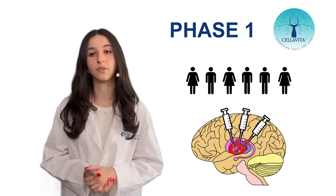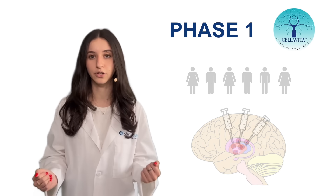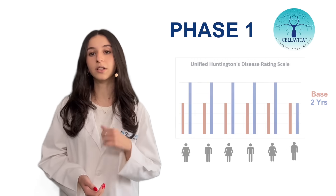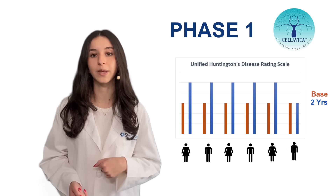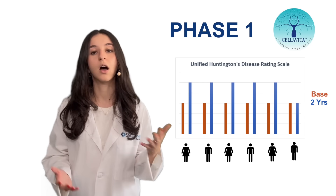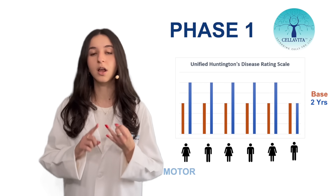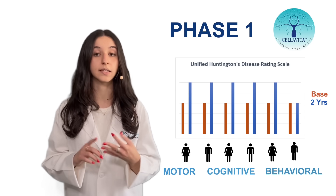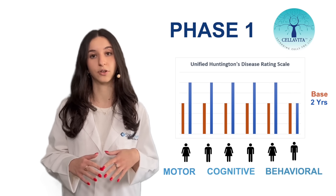The patients were observed for two years following the infusions to ensure the safety and efficacy of the treatment. Phase 1 of the clinical trial showed promising results, as five of the six patients showed improvements in their motor abilities based on the unified Huntington's disease rating scale — a standardized clinical rating scale used to evaluate motor, cognitive, and behavioral capacities in patients with the disease. Additionally, the treatment did not cause any adverse side effects.